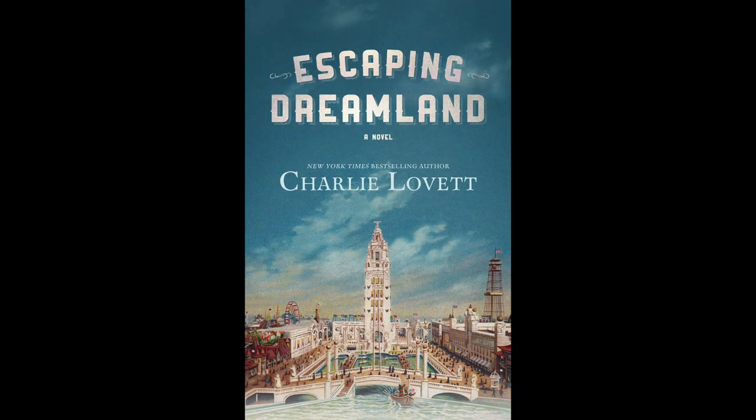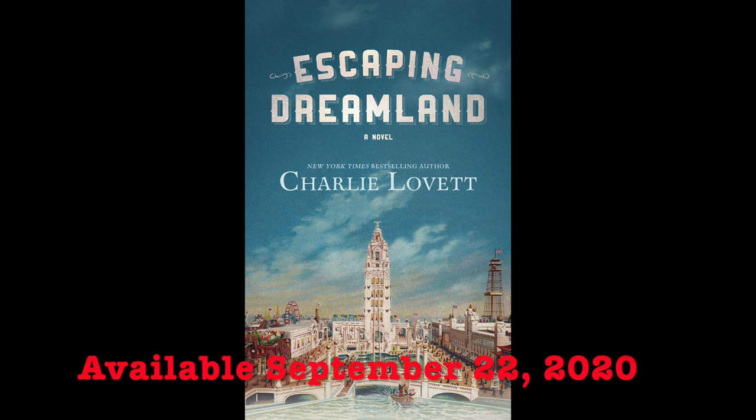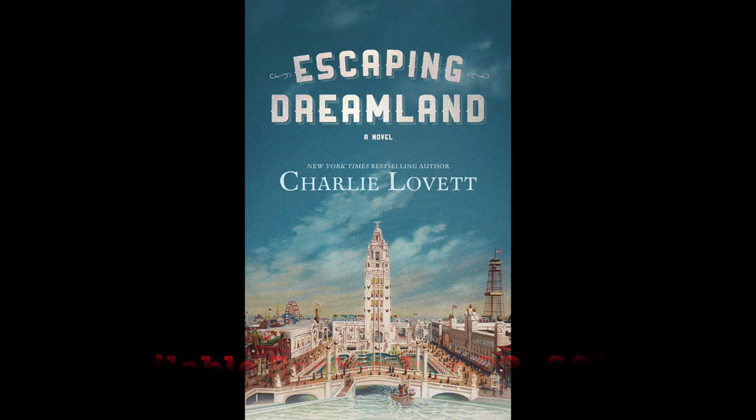Those are my top five Escaping Dreamland show-and-tell items. When I can get back on the road, I'll show them to you personally. But in the meantime, remember you can order Escaping Dreamland wherever books are sold.